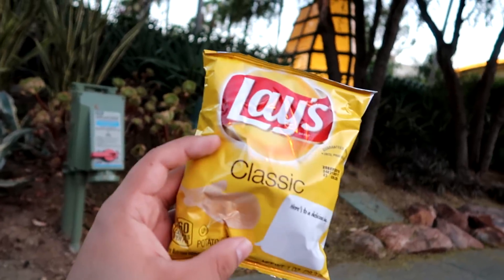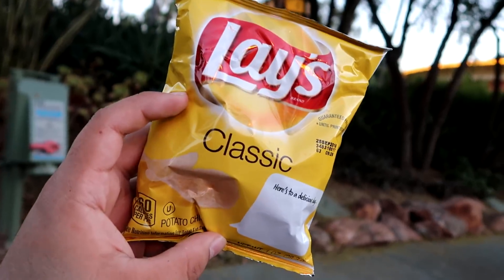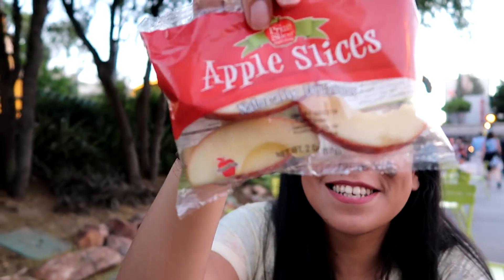I forgot to mention that when you get these, they do come with either chips or apple slices. Of course, I would get the apple slices and she would get the Lay's chips.